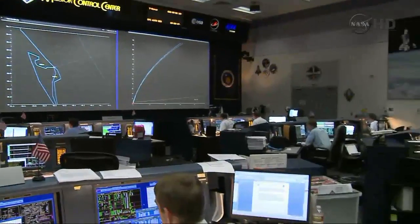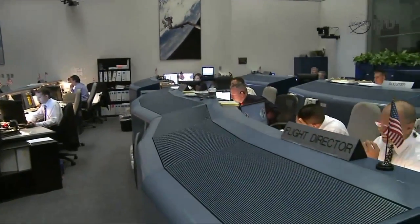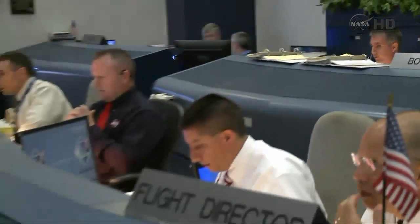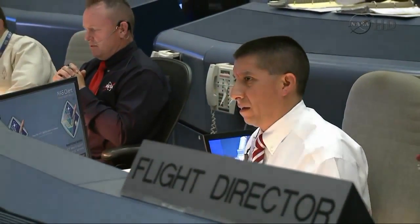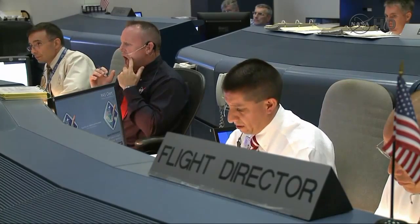Flight, booster — three engines ready. Happy, three ready. Final clock will hold at T-minus 31 seconds due to a failure. FIDO flight, we're holding at 31. We have a problem with the box retract switches. The run on the set is holding.